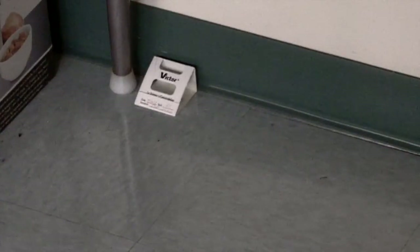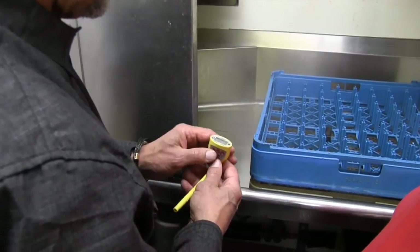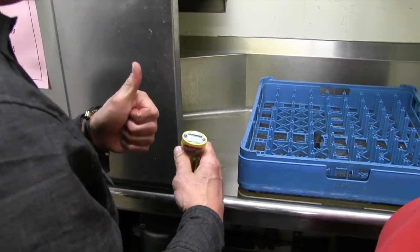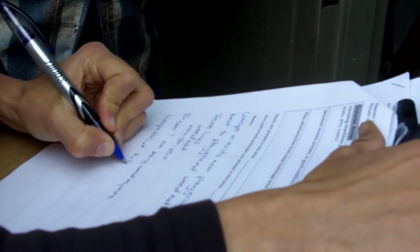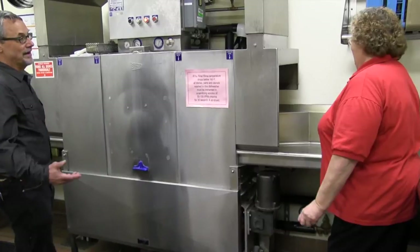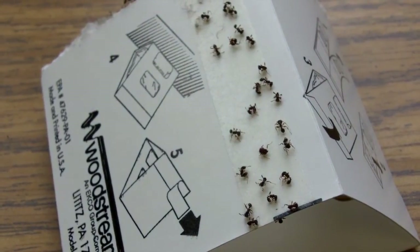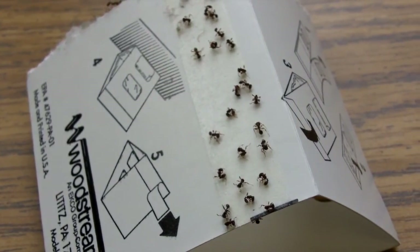Another key part of IPM is monitoring, because it allows pests to be identified early before they become a significant problem. Schools that practice IPM should definitely be monitoring for pests, and any facilities required by law to practice IPM probably have specific monitoring practices they follow. Environmental health specialists can play a helpful role by checking to see that schools are monitoring properly. This could be as simple as keeping an eye out for sticky traps placed around the kitchen, or, if time allows, checking to see if the school has a schedule for placing and checking traps.